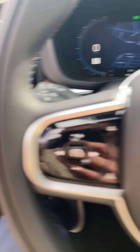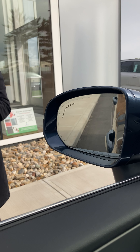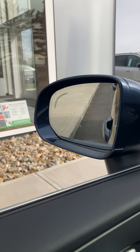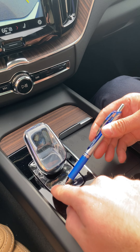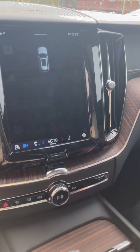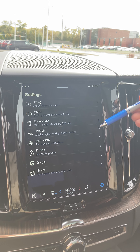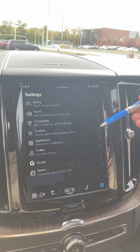If you click the back arrow and go to controls, here you have what we call headrest fold. If you click that, it's going to move those headrests down in the back seat so that she can see the road behind her a little bit better. We also have exterior mirrors tilt at reverse — put the vehicle in reverse and push it away from you twice. If you look at your mirrors, those are going to tilt down so that when she's backing up she can actually see the lines in the road.